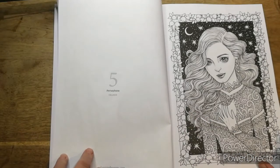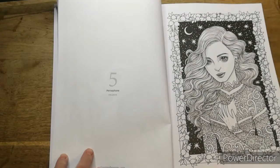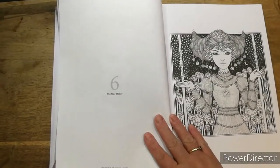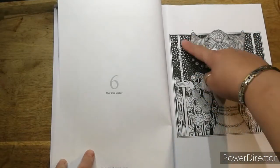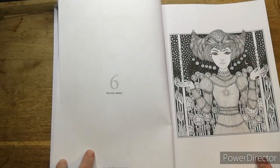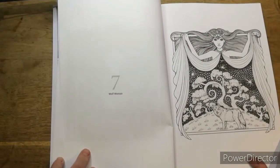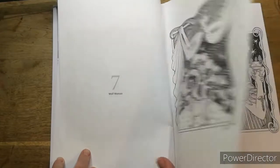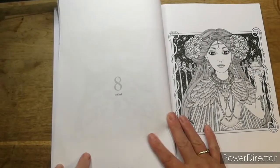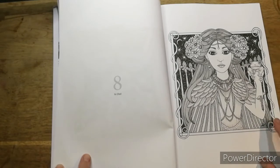Persephone - I was going to say it looks like she's got tattoos but it's a dress. The Star Maker - she looks like she's got those wheat things, what are they called? Wolf Woman. Then there's one I'm not sure how to pronounce. There's a good little frog tattoo. Snake Charm.